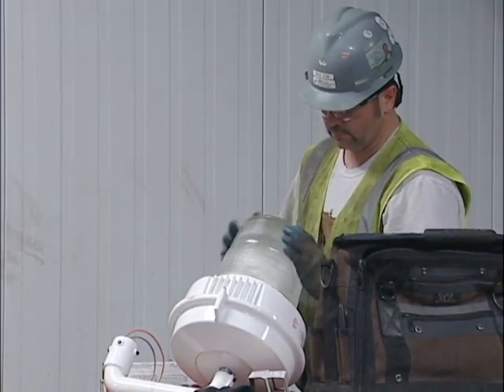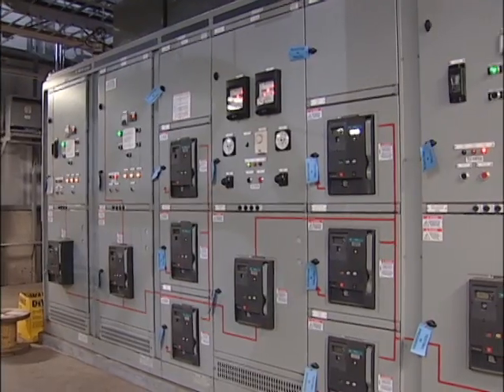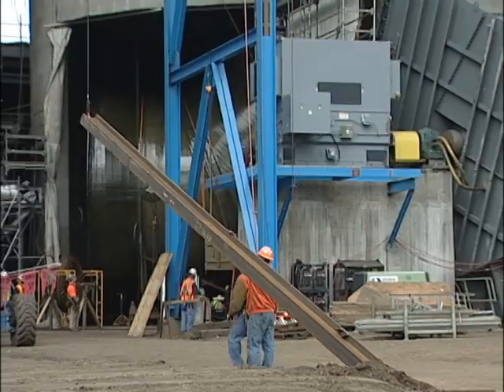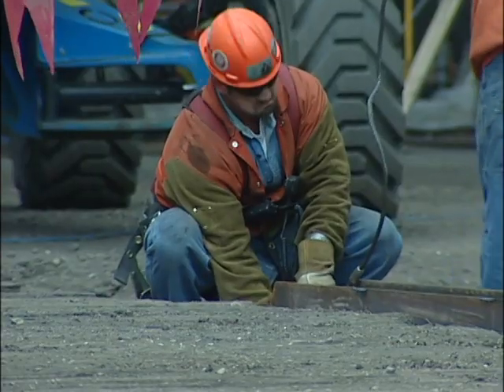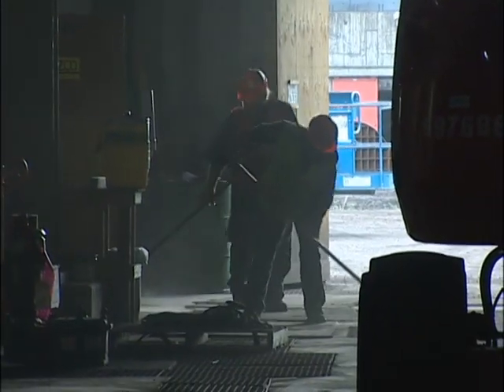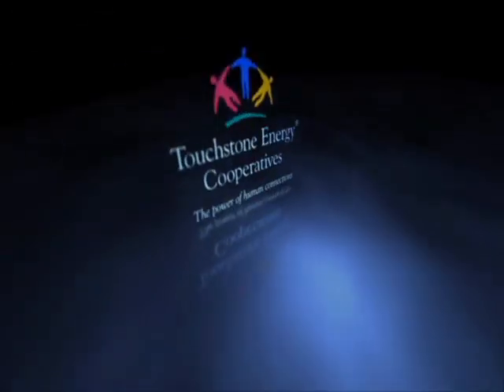The electrical work is one more step to finish up before project completion. The scrubber on Unit 2 of LOS will be tied in during the fall of 2010, and the Unit 1 scrubber will be tied in during 2011. At Leland Old Station, I'm Tracy Battenhausen for Basin Electric.